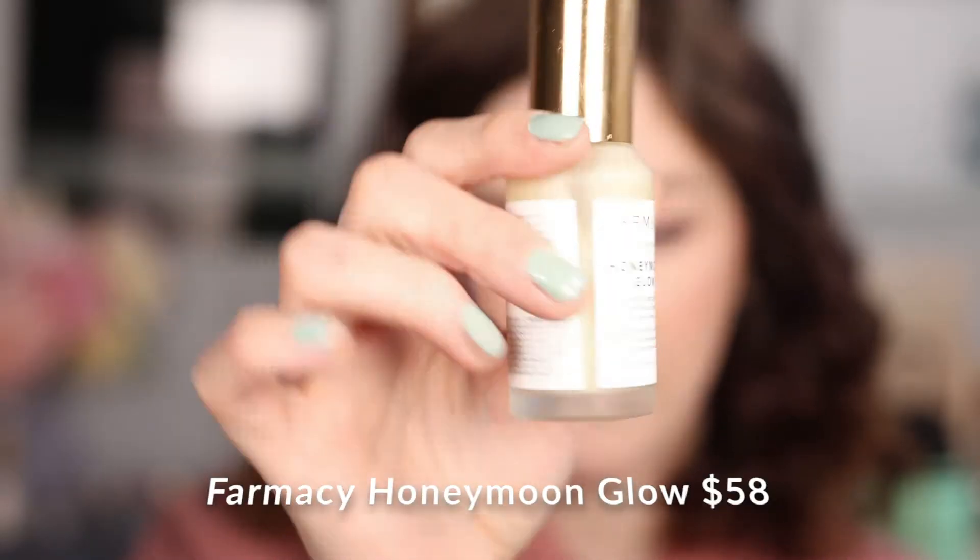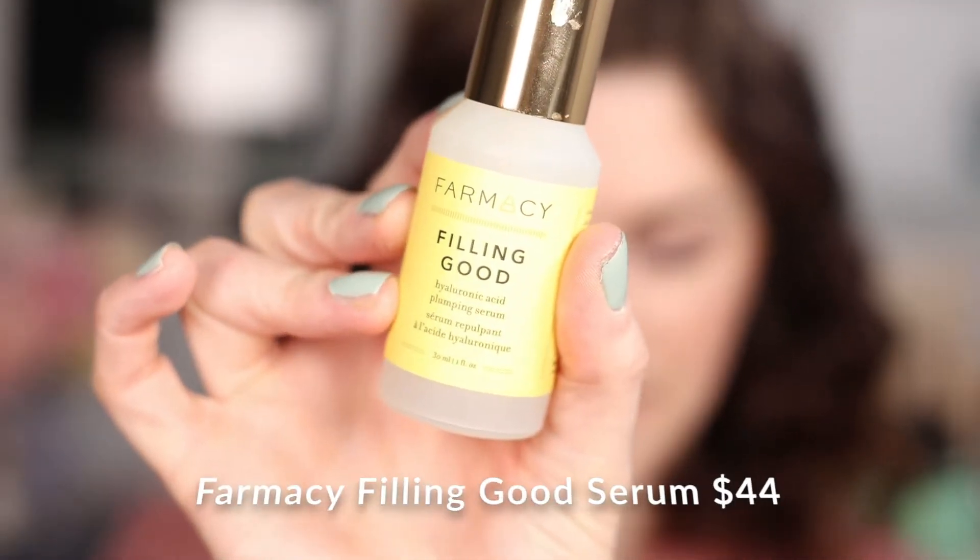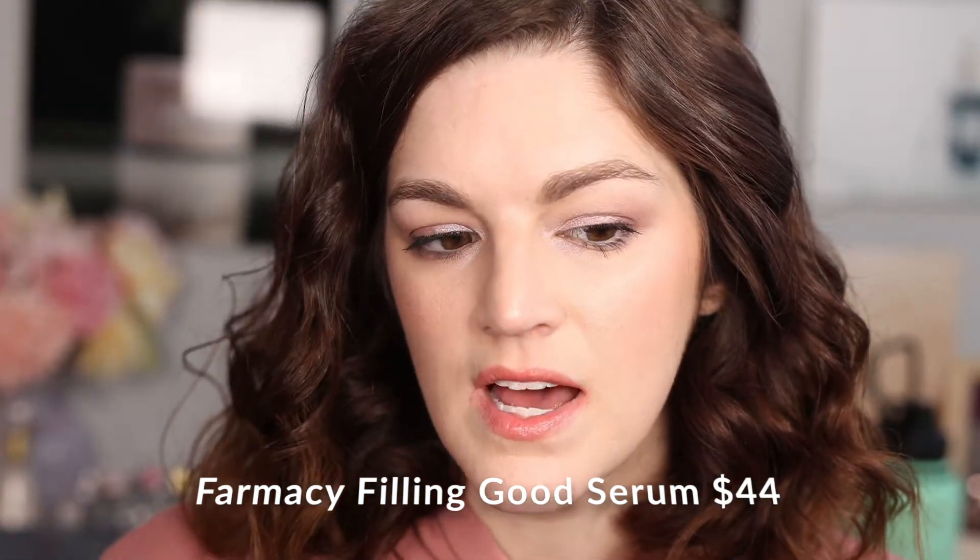Two other skincare products I recommend: one I pretty much always pick up now is the Farmacy Honeymoon Glow resurfacing serum. It's an AHA and it works wonders — makes the texture so much smoother. I may end up getting a backup of this. Another great Farmacy product is the Feeling Good hyaluronic acid serum. It's not a necessity in my routine like the AHA, but it's very good. I like to use it in the morning and the AHA at night. I love them both.